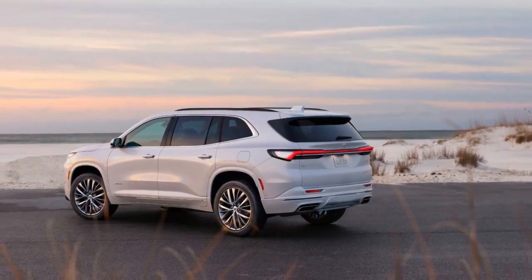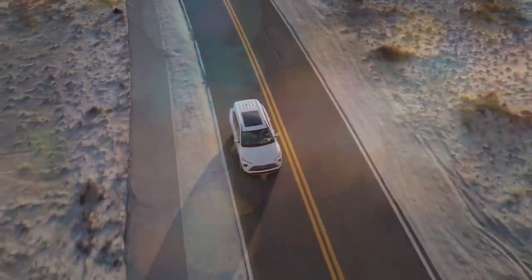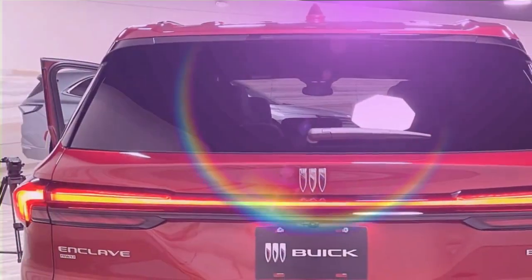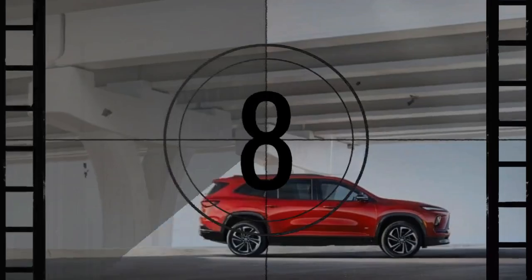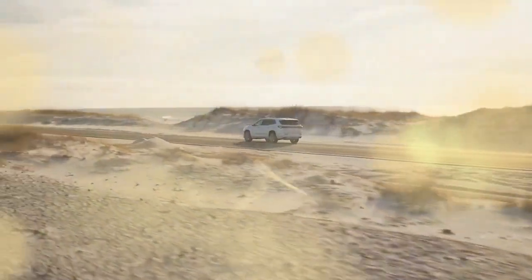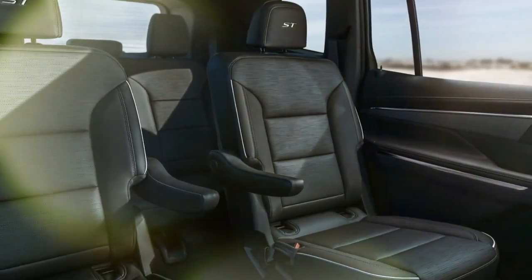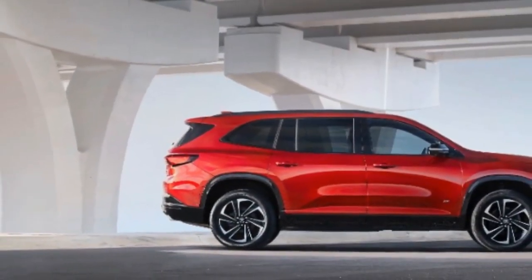The 2025 Buick Enclave is packed with convenience features, making it an ideal choice for family road trips. From numerous cupholders to ample charging ports, the Enclave ensures everyone stays comfortable and connected. It offers generous space with standard second-row captain's chairs, while also making access to the third row easier. The interior is elegant, open, and airy, with plenty of natural light and storage. There's 22.9 cubic feet of cargo space behind the third row, 57.1 cubic feet behind the second row, and 97.5 cubic feet with the first and second rows folded. The Enclave also has a tow capacity of up to 5,000 pounds, along with a useful space beneath the floating center console for quick-access essentials.